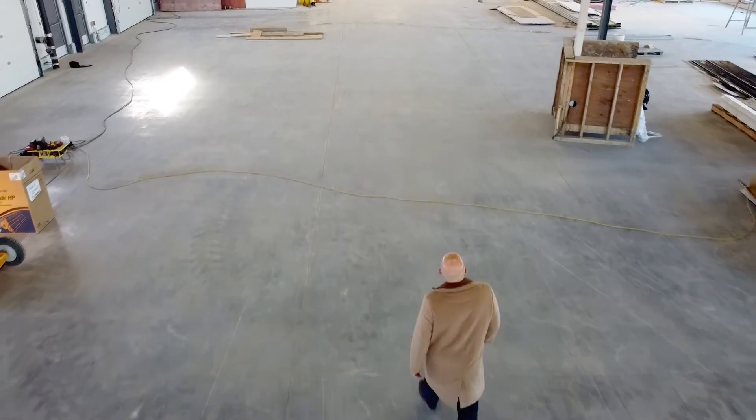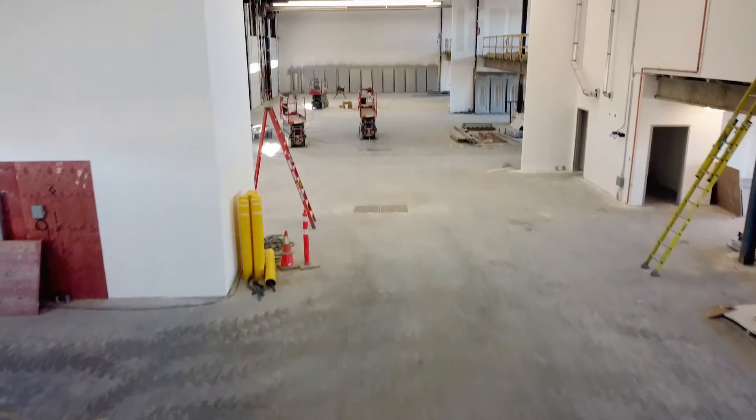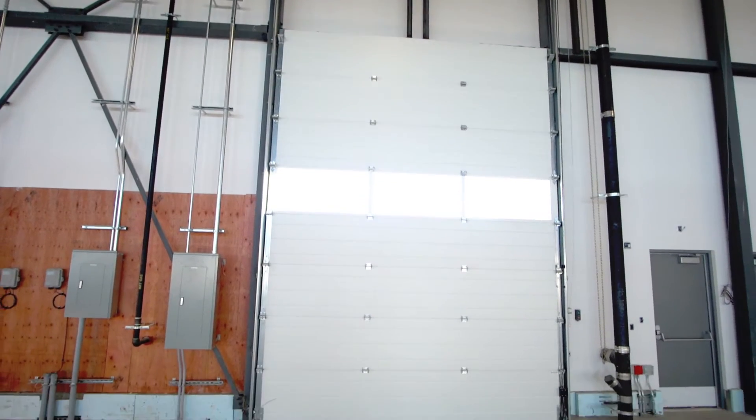Check out the high ceilings — we have a clearance of between 26 and 28 feet of vertical height. Great access with these units with the 12 by 16 overhead door with the power opener.